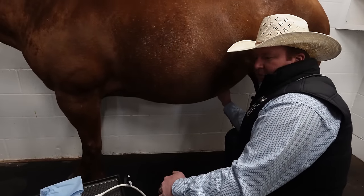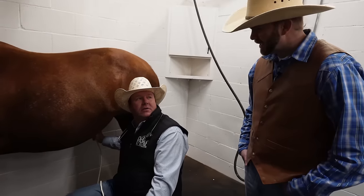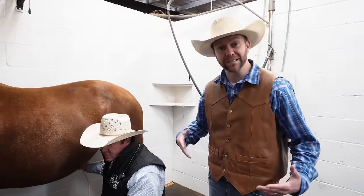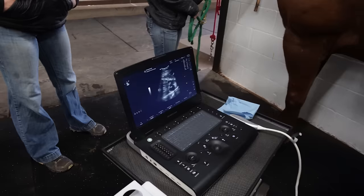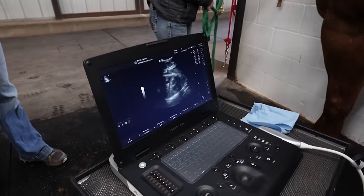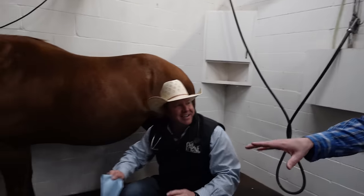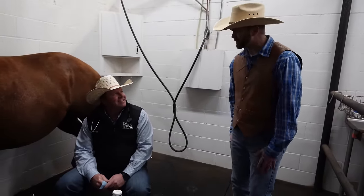Sugar is nine months pregnant and still has about two months to go, because horses carry their babies longer than we do. Guys, did you catch that? Sugar's been carrying the baby for nine months and she's got two more months to go — that's 11 months total. Humans carry a baby for nine months, but they have to do it two more months. That's extra hard work! The heart looks healthy on the baby and everything looks good. Hopefully in two more months we'll have a good healthy baby to show you. Congratulations, Sugar — I am so excited for you to be a mommy!